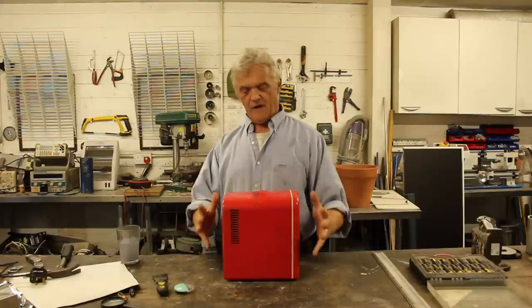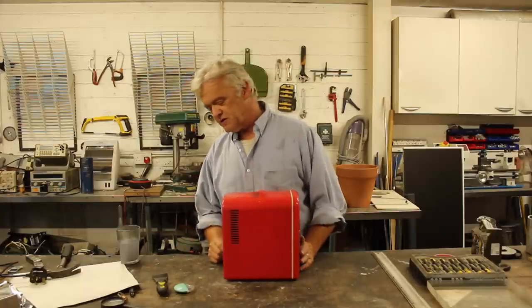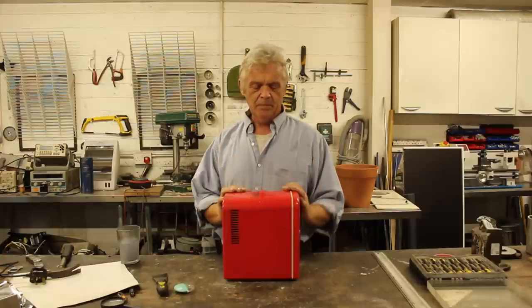I find these thrown away. The Peltier device is perfectly okay, so I usually strip out the Peltier device just to save it for other projects. But that is a mini fridge.